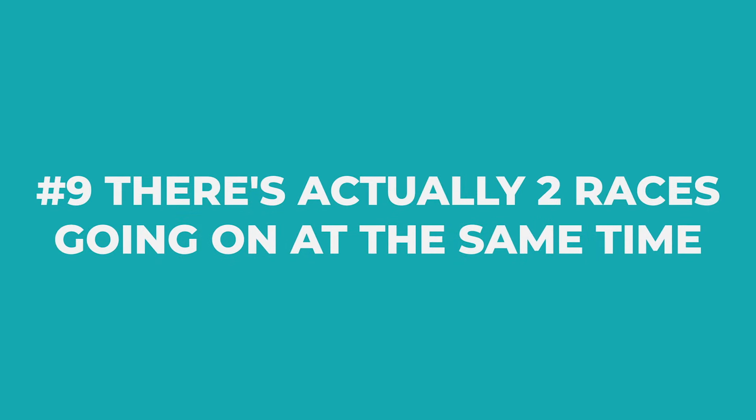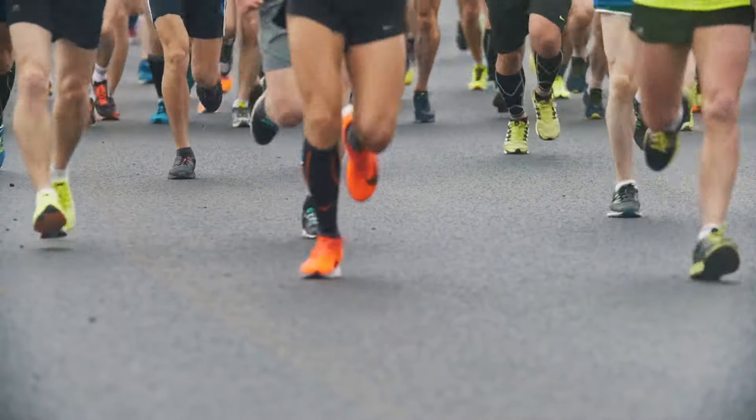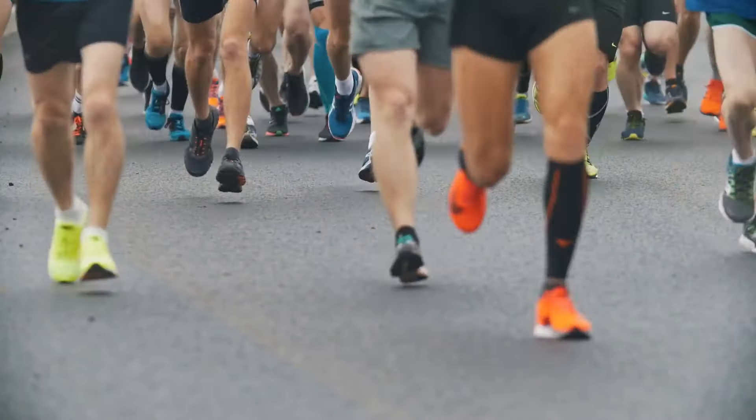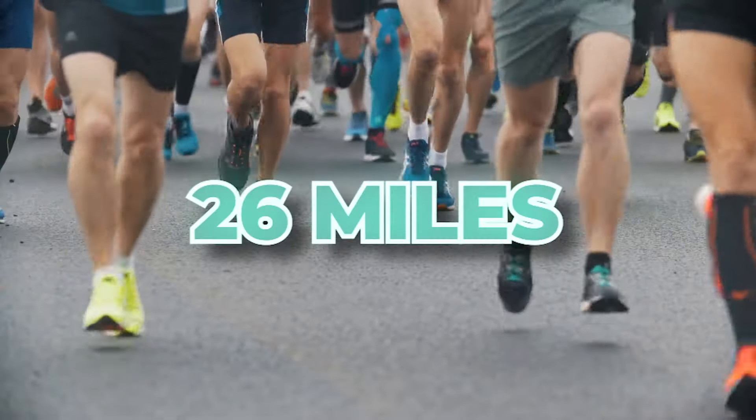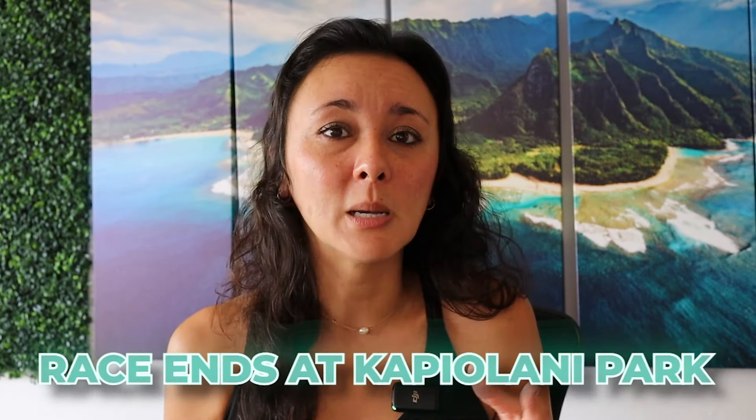The ninth thing I learned is there are actually two races going on at the same time. The Honolulu Marathon is the first race, and the second is the 10K Start to Park. I didn't realize everybody starts at the same place. So often throughout the race I would see people zooming past and get a little discouraged — but then I realized after a couple of miles that those people are running a 10K race, finishing at Kapiolani Park, whereas others are running the full 26.2 mile marathon.